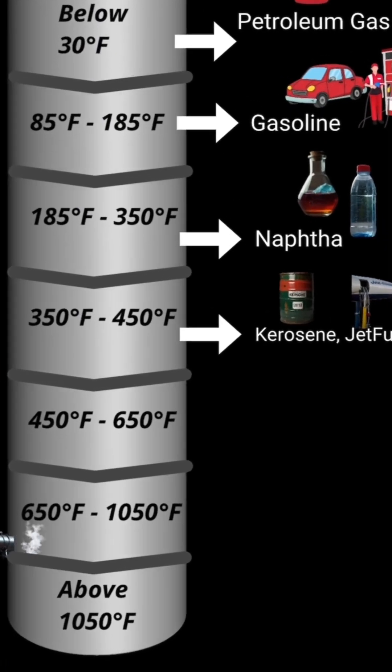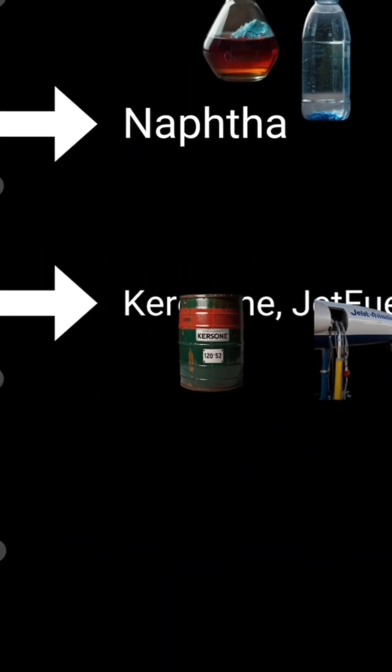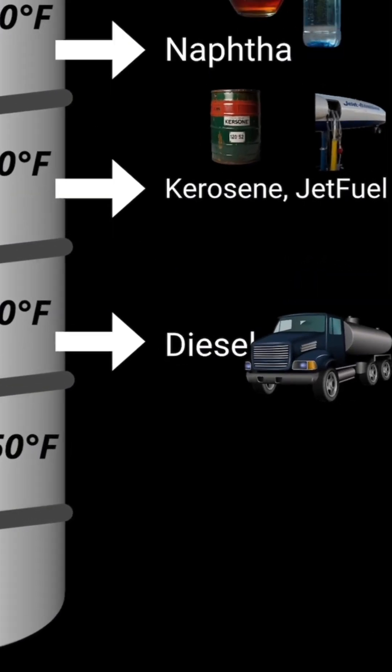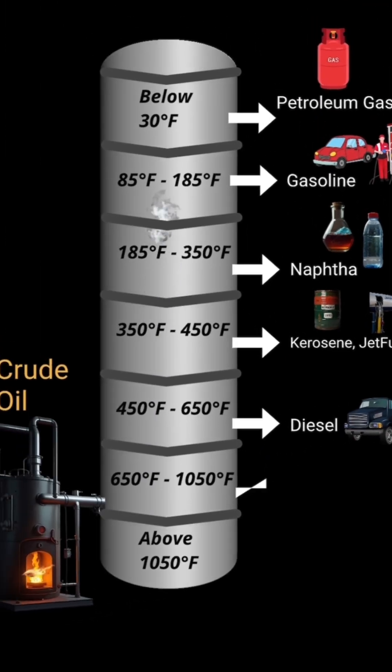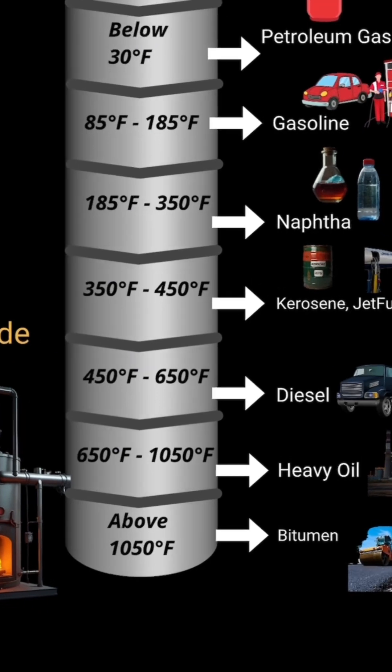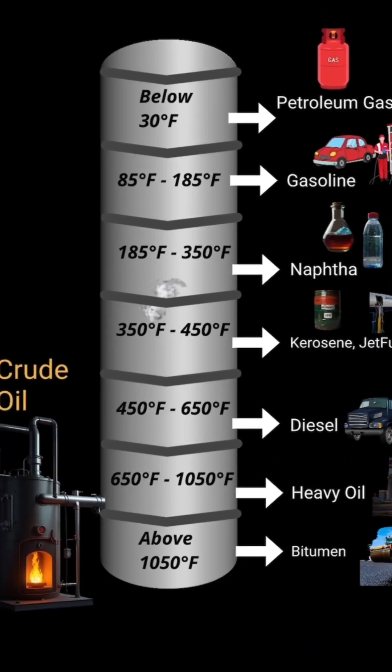350 to 450 degrees Fahrenheit forms kerosene and jet fuels. 450 to 650 degrees Fahrenheit forms diesel. 650 to 1,050 degrees Fahrenheit forms heavy oil, used in power plants. Above 1,050 degrees Fahrenheit forms bitumen, used to make roads.